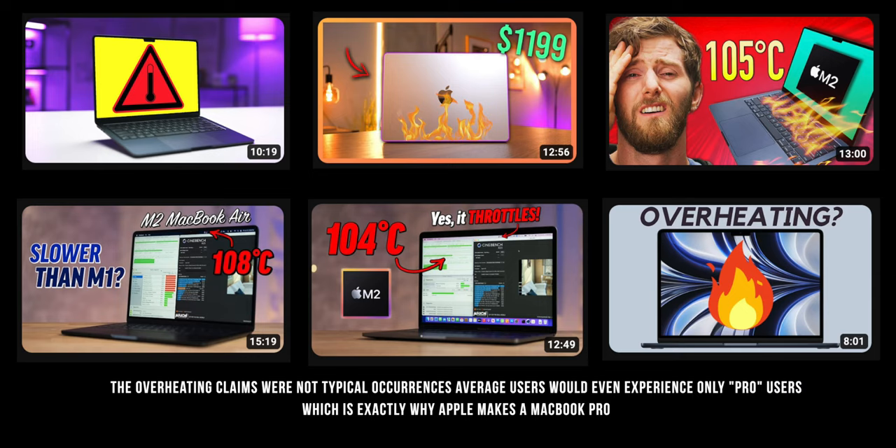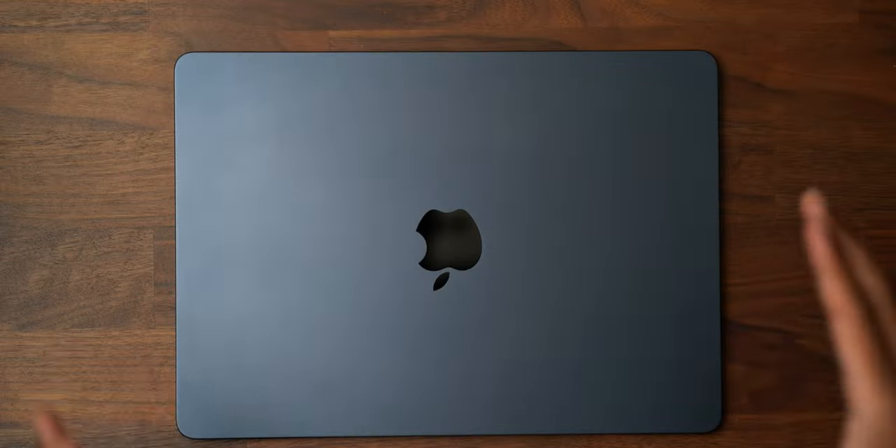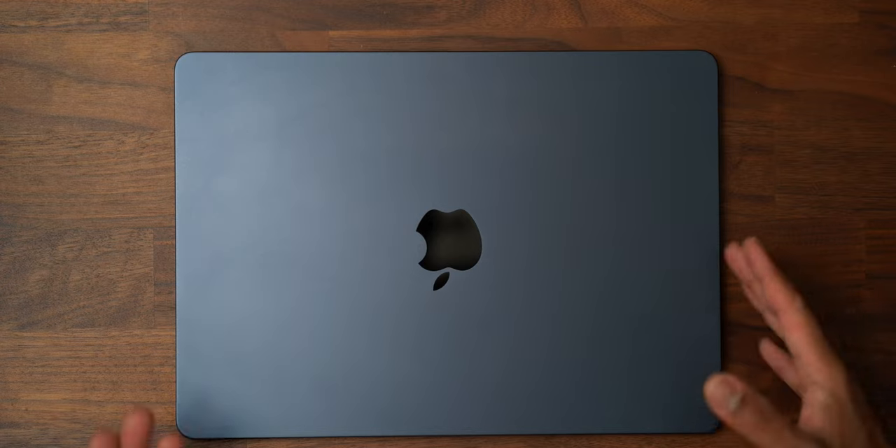It's funny because I remember all of those doom and gloom videos at the beginning at the release of this device. And I told you guys, those are all lies. So many of you who have taken the leap and purchased this M2 MacBook Air — I see nothing but great comments, great POVs, and great perspectives about this laptop. It has lived up to what it is.